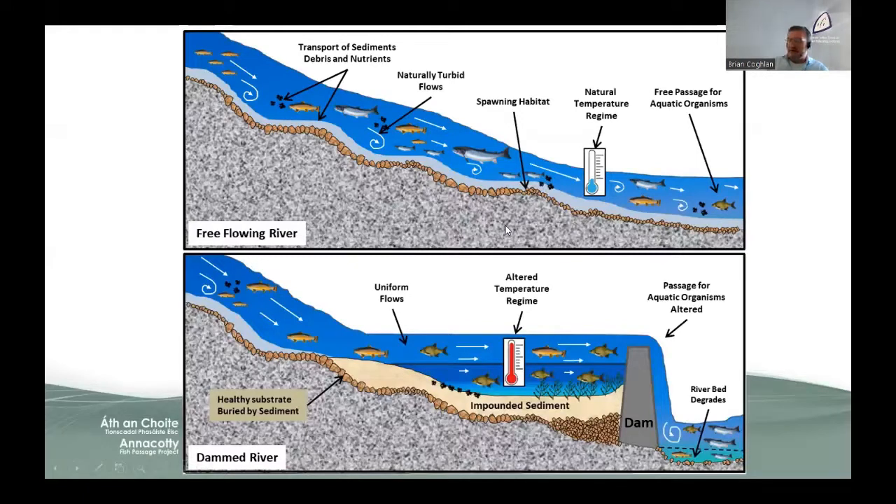In some of our studies, we found that the water temperature coming out of an impounded section can be several degrees warmer than the water going in. So on a very hot, low-flow summer day, the habitat downstream of a weir may not be available to cold water species like trout, who have a thermal preference of about 16 degrees. If the water coming over the weir is 21 degrees, these fish won't want to be there — they'll leave and the habitat becomes unavailable to them.